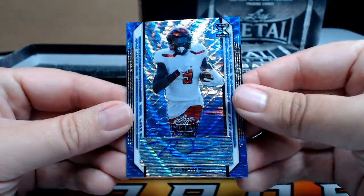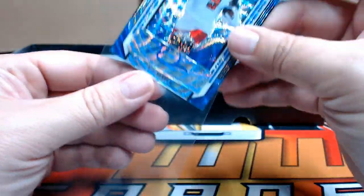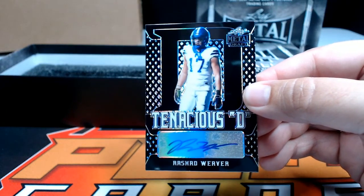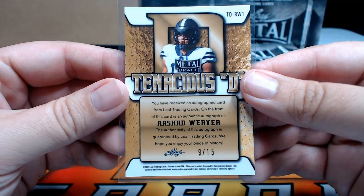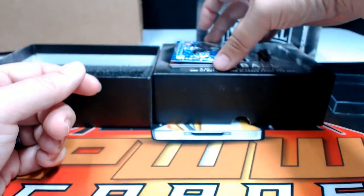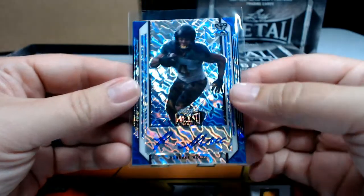Next up, a blue wave of TJ Vasher numbered to 30, going out to the Dallas Cowboys — Dawson R. Then a Rashad Weaver black Tenacious D — Rashad Weaver going to Tennessee, that's Dawson R again, number nine out of 15. Next, a purple Jamie Newman numbered seven out of 25 — last I knew Newman wasn't on a team, we'll have to check if he signed with anybody recently. Then a Rondale Moore blue lava going out to the Arizona Cardinals — Dawson R again, numbered 27 out of 40.